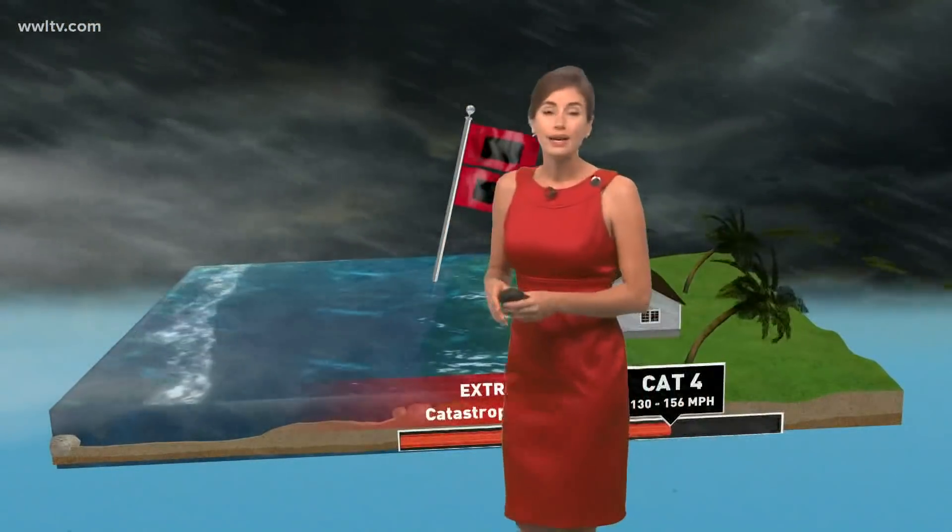So what kind of damage does a Category 4 bring? That kind of wind can rip roofs or walls off of homes and uproot many trees and power lines. The fallen trees and poles can isolate neighborhoods, and power could be out for weeks to possibly months. Many people would be displaced from their homes for weeks or months.